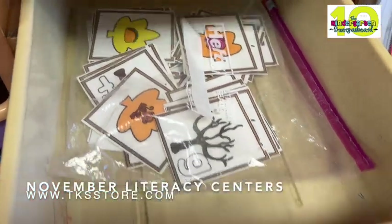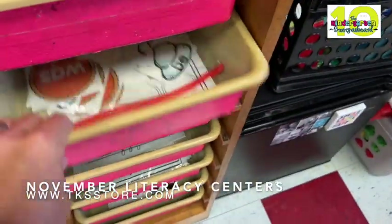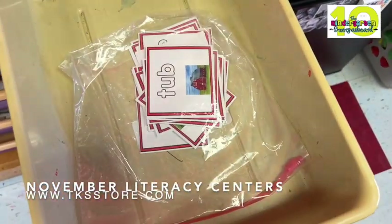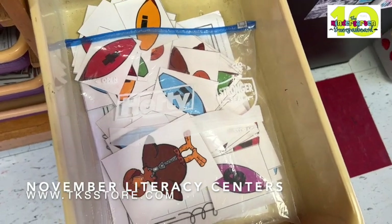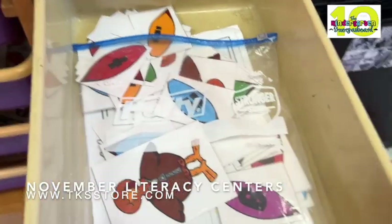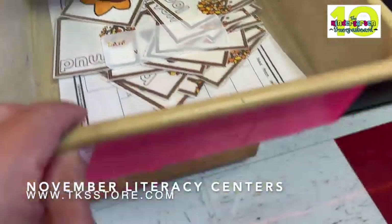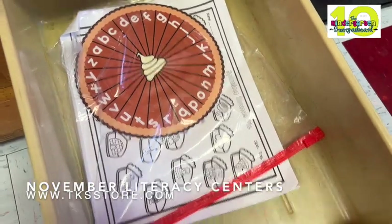Here's what's in our tubs: beginning sounds, turkey emoji beginning sounds, pumpkin pie sight words, and CBC words. You're going to see a lot of CBC words showing up. This one they build the CBC words with the turkey, so you're getting a lot of that science of reading in your centers. Lots of CBC words — they're reading the words, spelling the words, writing the words. Also beginning sound trains and spinning sounds.